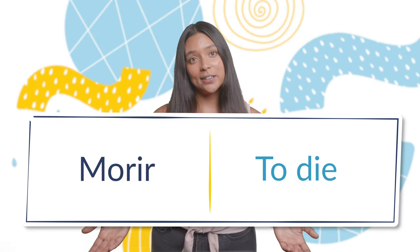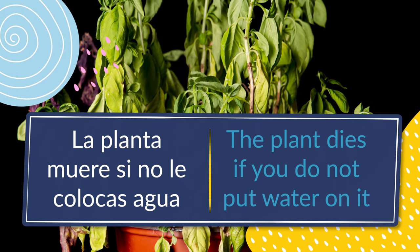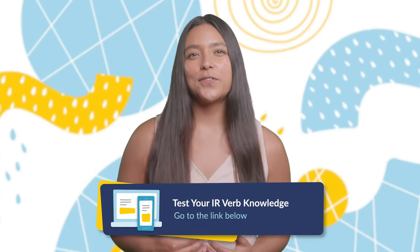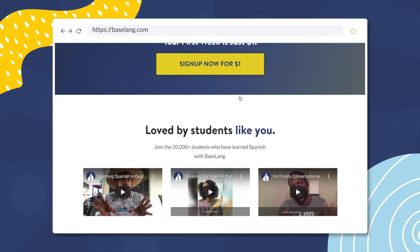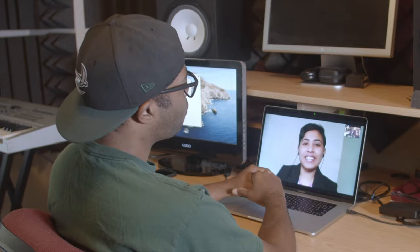And number fifteen: morir, to die. La planta muere si no le colocas agua — the plant dies if you do not put water on it. And that's it. You now know the thirty most common IR verbs in Spanish. Study these thirty and you'll be well on your way to mastering conversational Spanish. If you want to test your knowledge with a quiz and find a full list of the verbs, check out the link in the description below. To master these verbs and take your Spanish to the next level, schedule your first class with a Baselang teacher today. At Baselang.com, you get access to unlimited one-on-one Spanish classes with native-speaking teachers all via Zoom. Try your first week for only one dollar. For another great lesson on Spanish vocabulary, check out our other video that teaches you the 44 AR verbs. Thank you for joining us and we'll see you in the next lesson.